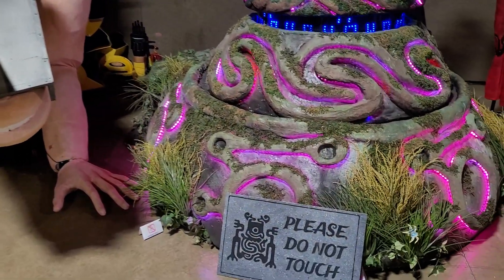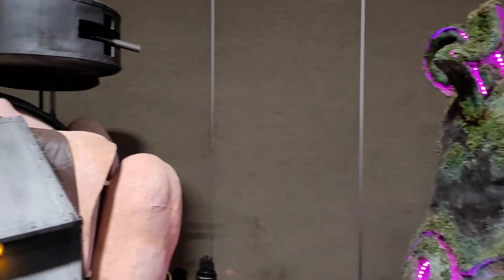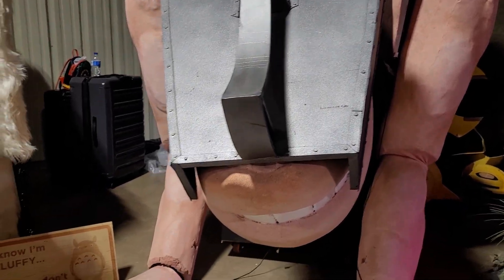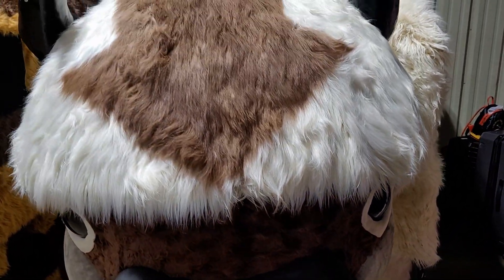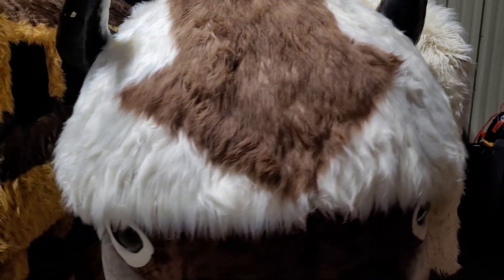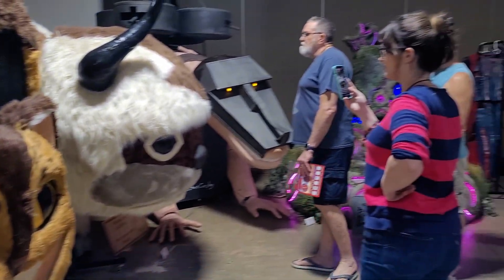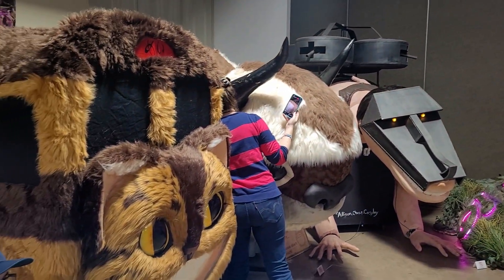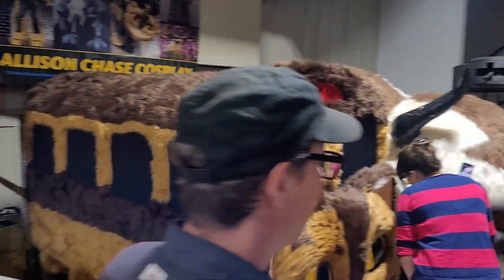Another big draw for people are the professional cosplayers, one of the big ones being Allison Chase, whose pieces are so large she takes up a fair portion of one of the exhibit halls — with large pieces from shows like Avatar with the big Appa, Attack on Titan, and of course a huge cat bus that fits multiple people. Allison was live on Instagram at the time, so we didn't get a chance to chat with her, but if you want to see interviews from prior years, we'll card to one of them.